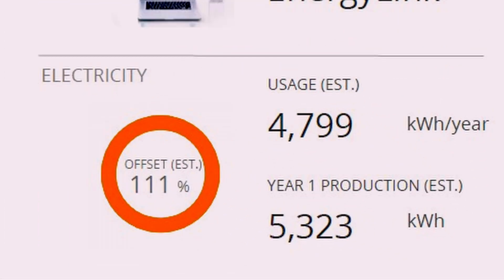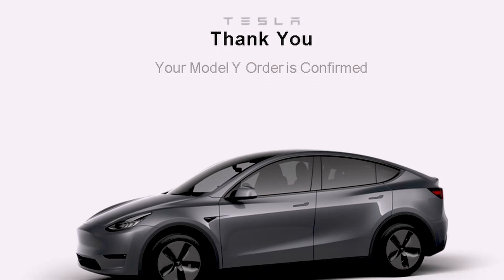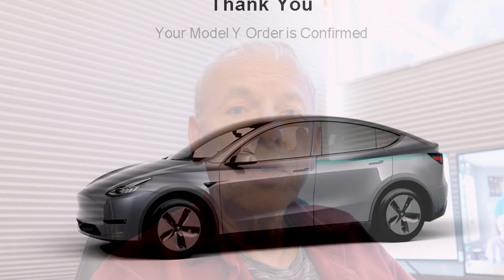My solar company estimated that I'd probably get about 111% of my usage, so I said okay, I've got a little bit of cushion, not too much, should be good. In January of 2020 I signed a solar contract and put in a pre-order for my Tesla Model Y. I've had both the car and the solar system for about a year and a half now, but it was only a few months in that I realized I made a big mistake.